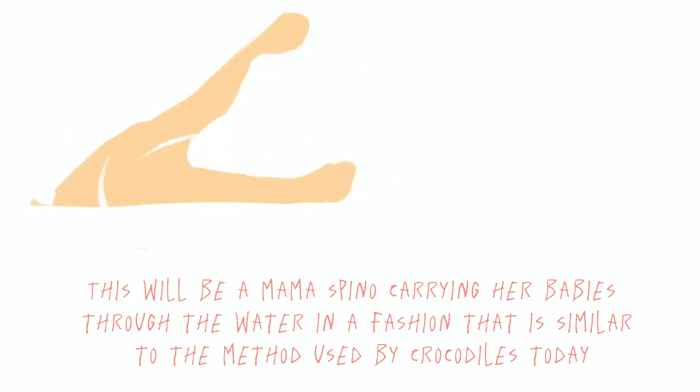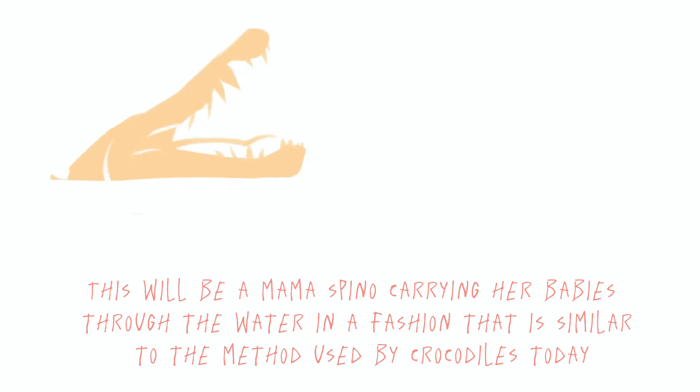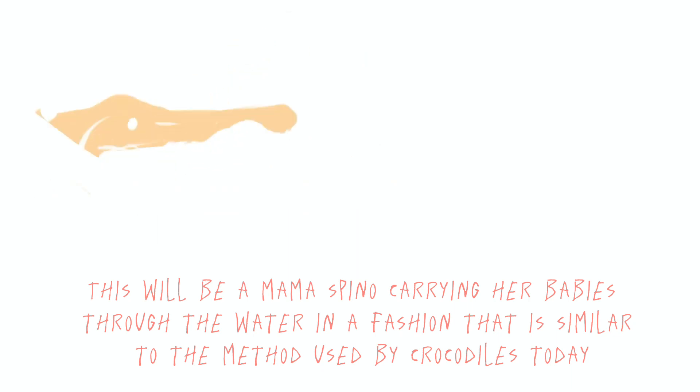This will be a mama Spinosaurus carrying her babies through the water in a fashion that is similar to the method used by crocodiles today. How cute!